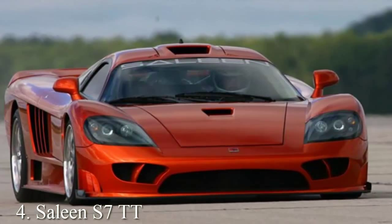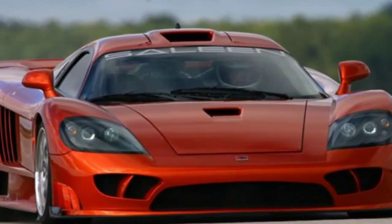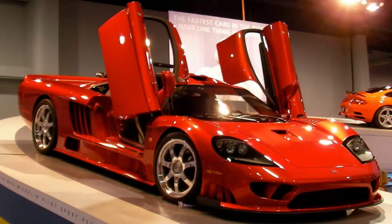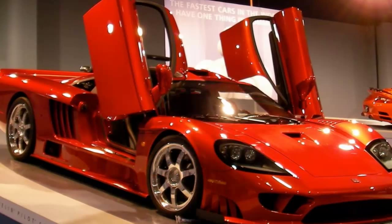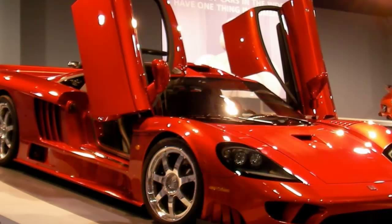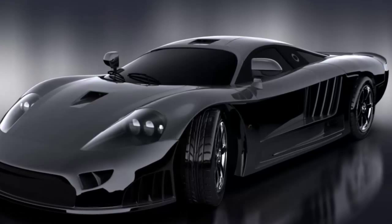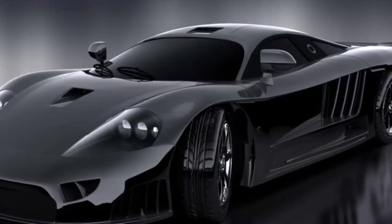Number 4: Saleen S7 TT. Top speed 248 miles per hour. The Saleen S7 TT twin turbo is definitely a racing monster, and is quite a fast car that plenty of speed lovers are fond of. There is an all-aluminum twin turbo powertrain under the hood that delivers 750 horsepower, making it possible to accelerate from 0 to 62 miles per hour in just 2.8 seconds. It comes with an approximate cost of $580,000 to $650,000.